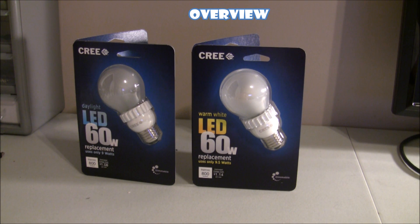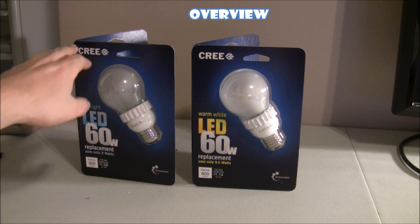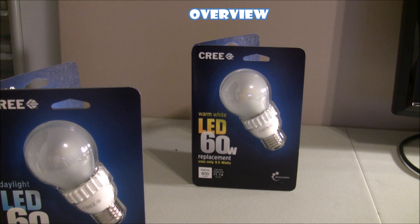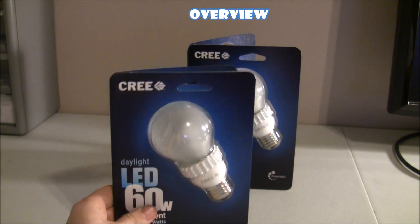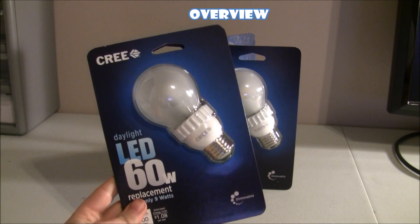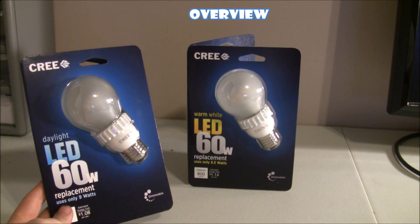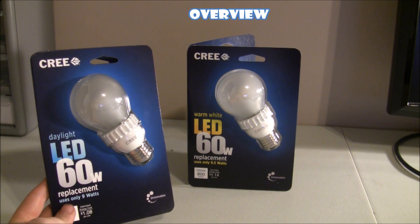Today we're taking a look at some new Cree LED bulbs that came on the market. I noticed them today at Home Depot and couldn't resist picking up a few. Based on stats alone, these bulbs look to be the ideal cost-efficient bulb to replace all your incandescents with. The thing that strikes me as interesting is they come in both daylight and warm white versions.